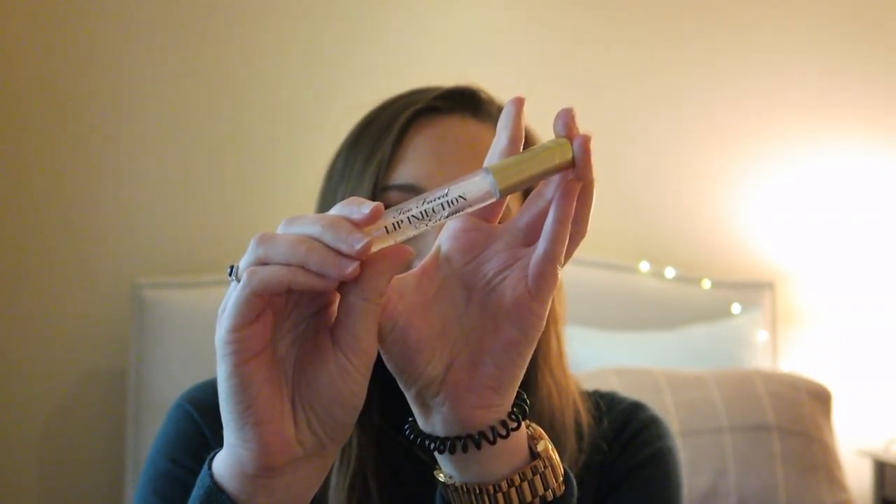My favorite thing this past month has actually been the Too Faced Lip Injection Extreme Instant and Long Term Lip Plumper. This is really similar to the Buxom Lip Glosses. It kind of has that stinging sensation in your lips when you first put it on, then it fades pretty quickly, but you're left with plumper lips basically. I had my doubts about this actually working, but I've been putting it on my lips before I go to sleep every night, and I do think that I see a difference.